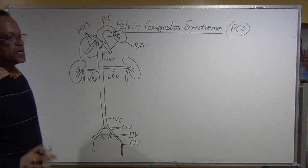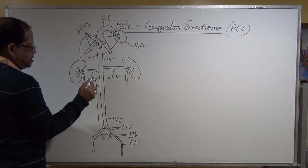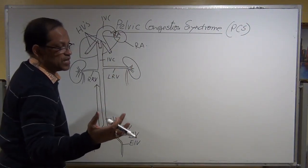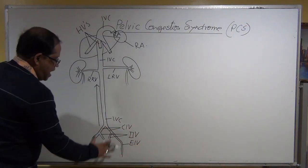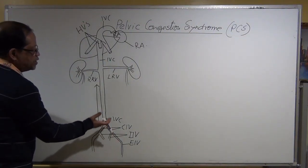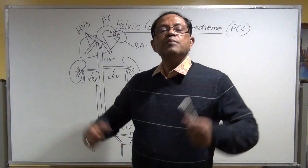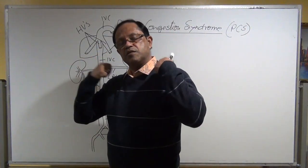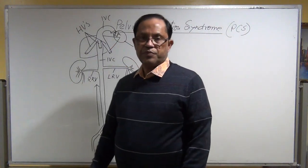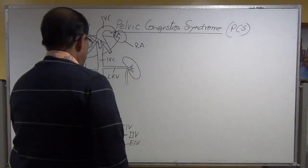The venous blood flows from higher pressure to lower pressure. The venous pressure in the right atrium is 0 to 5 or 7 mmHg, while pressure in the lower extremity is around 20 mmHg. Blood moves upward with the help of muscle movement, muscle compression, breathing in and out, posture change, and the competency of the venous valve.